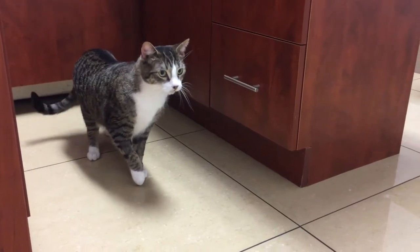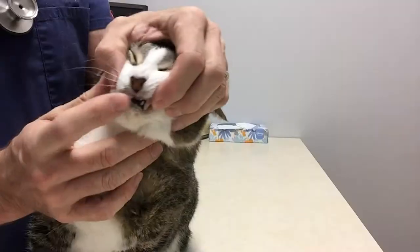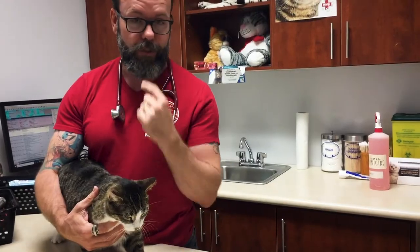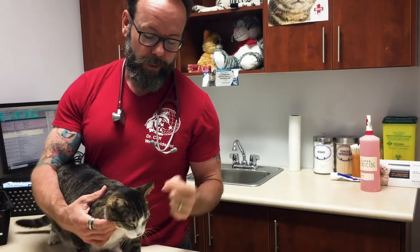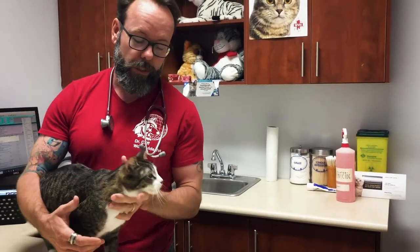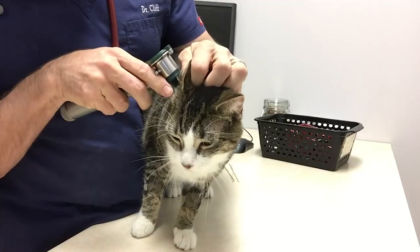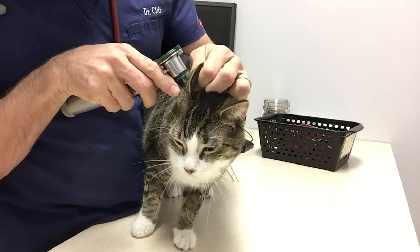Thanks for joining us. So as I said, this little girl fell or jumped 45 feet off a fourth story balcony. Upon landing, she actually banged up her soft palate — the roof of her mouth — it actually split open a little bit. She's got some damage to some of her teeth, including her upper left fang which is broken. We're going to have to take that out today. She's got some abrasions on her face, and they also noticed some bleeding in her ears.